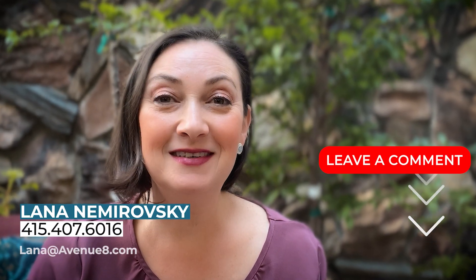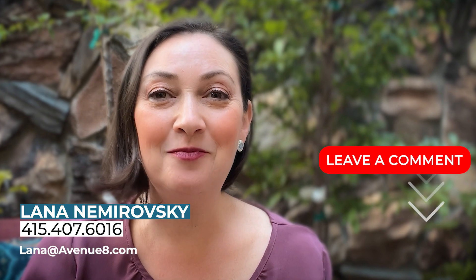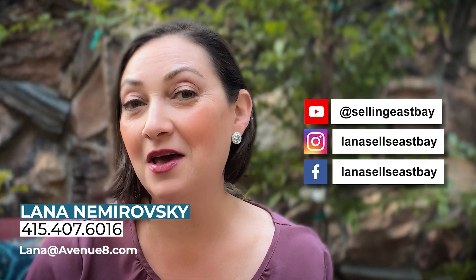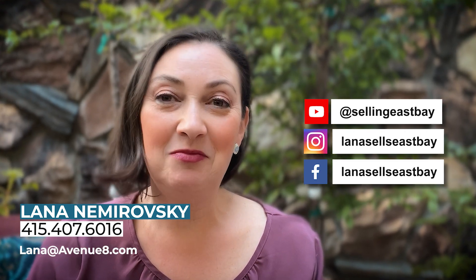Thanks for watching to the end. So which one is my favorite? If you know me, I am a sucker for retro music, retro fashion, and yes — mid-century modern homes. Which one is your favorite? Leave a comment below and let me know. If you are looking to buy or sell in the San Francisco Bay Area, please reach out — my information is down below. Thank you.